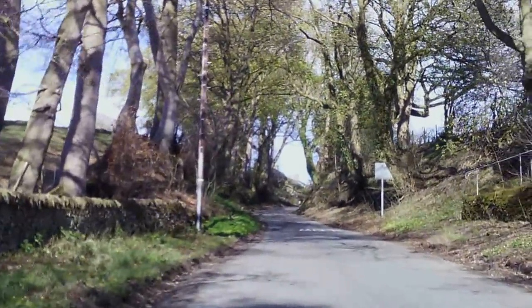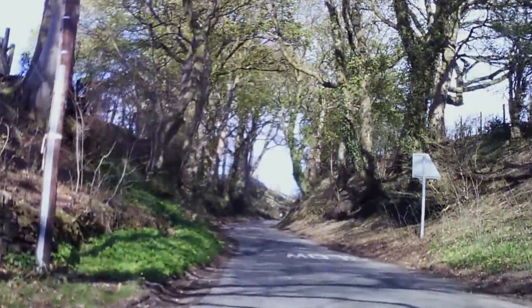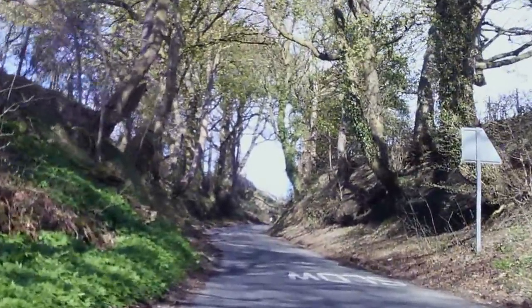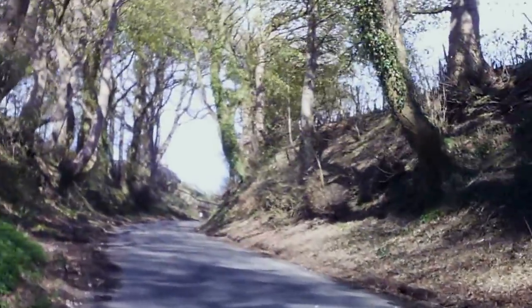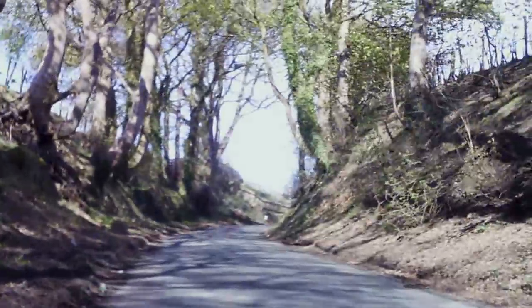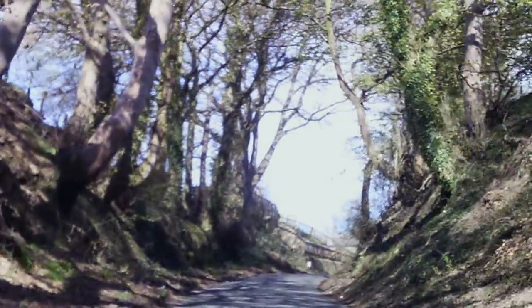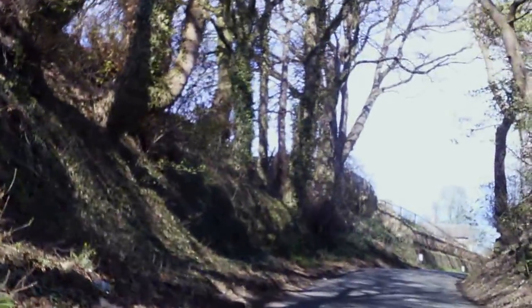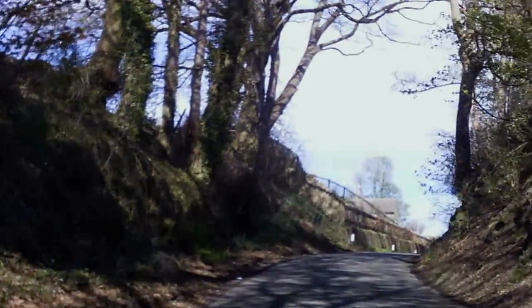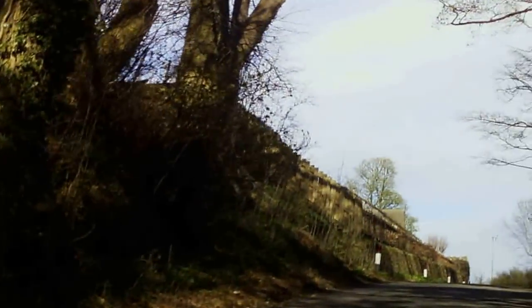Bumpy road surface here. We're still at 7%, 13%, had a saddle. Shelter from trees, canopy over the road. Coarse road surface, bumpy now, pitted, shaded.